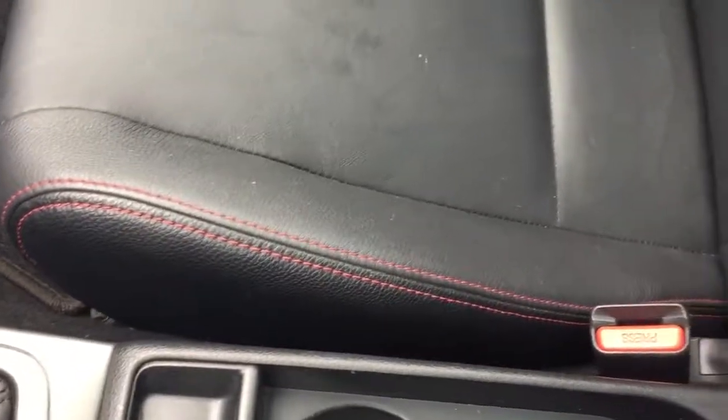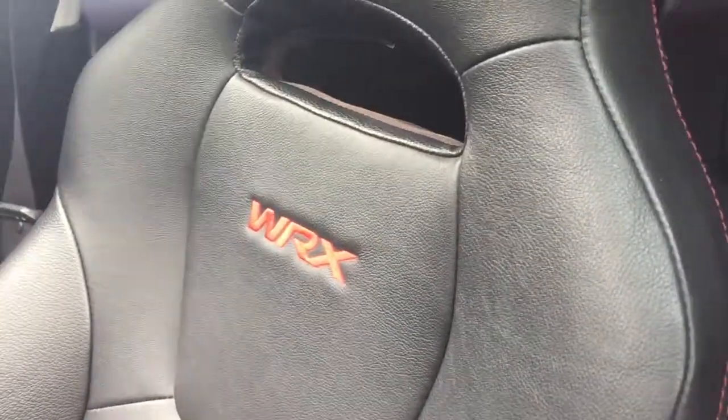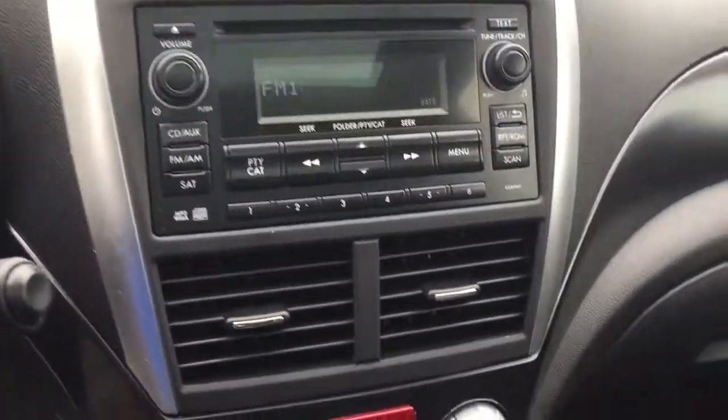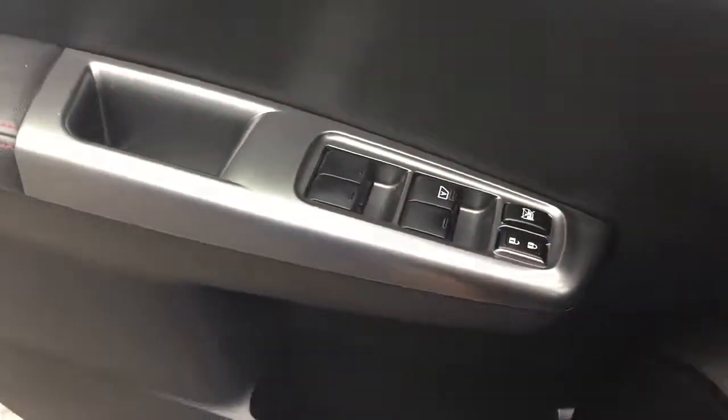Heated seats right there in the back, and again you have the red stitching going throughout the entire vehicle — just a great little combination. And sunroof. Like I said, everything on this beauty works. Everything's checked, everything's serviced. The only thing you have to do is come take it for a ride. If this is the type of car that you've been looking for, this is what you're going to want to drive away with.